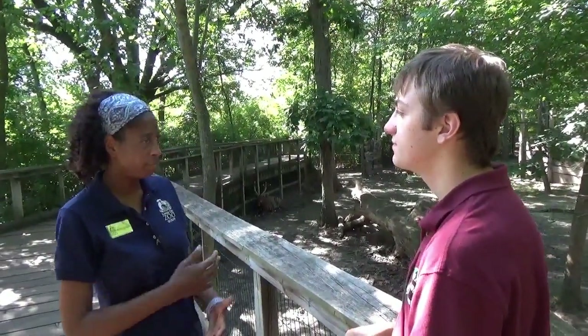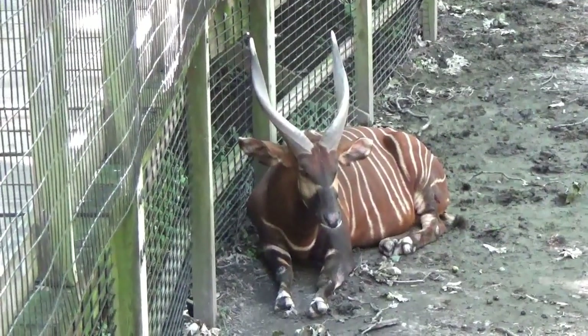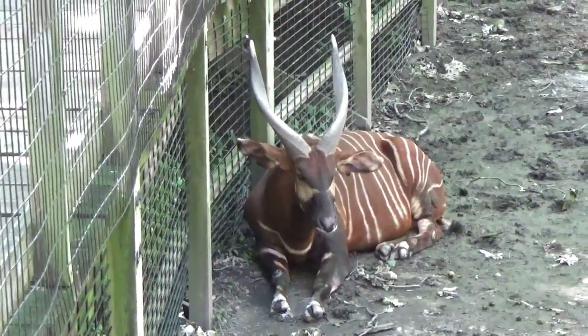And what kind of environment is the Congo? It's a very forested area. You can tell they have those stripes, so they're able to be camouflaged very well in those areas that are loaded with trees and grasslands and brush.